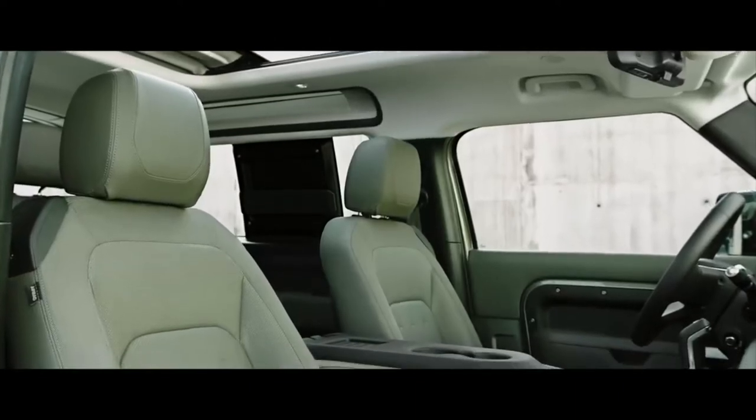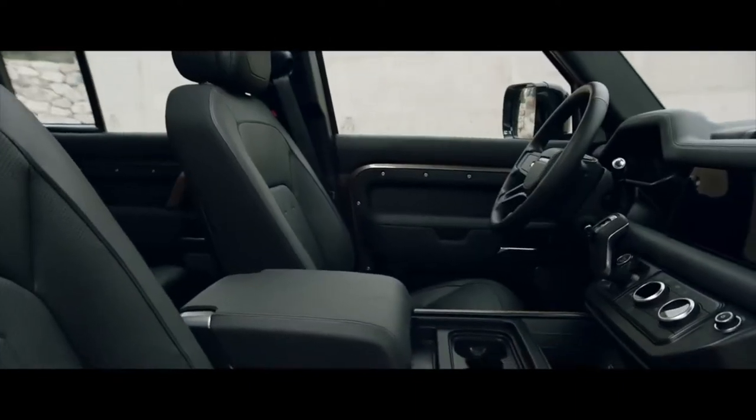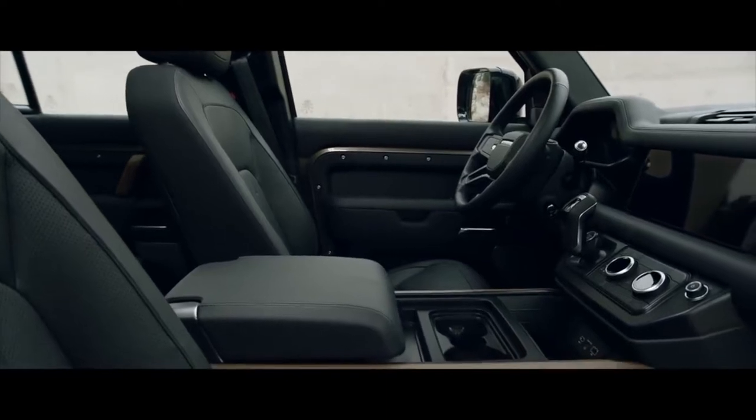The alpine lights, a nod to the original Defender, flood the cabin with more light and provide a view to the outside. Defender's interior is every millimeter as contemporary as its exterior.